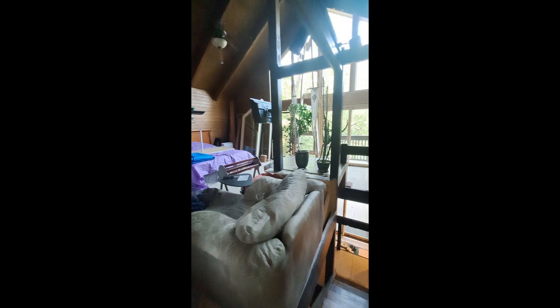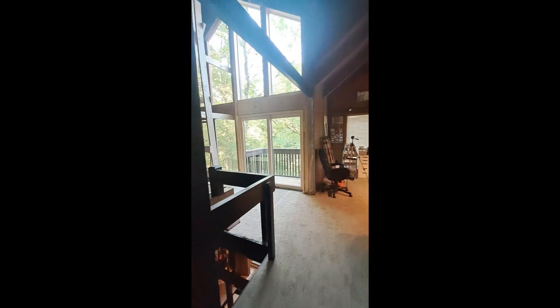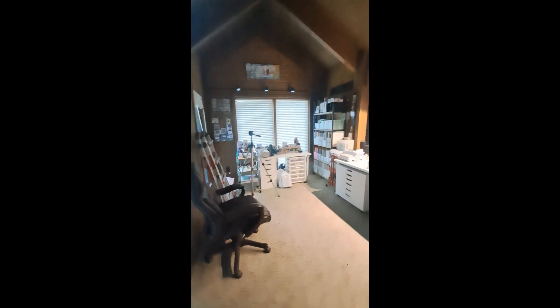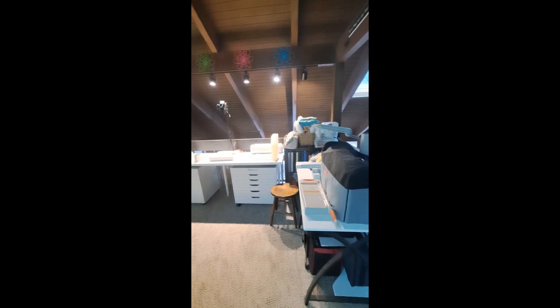Hi guys, Terry here. The house is still under construction — the windows are getting done. Last weekend they did one half, this coming weekend they're doing the other half. It's coming along but it's been hard to have the house in disarray. There's dust and mess from the construction, so I had to clear out part of the craft room, and that's what led to my declutter series.